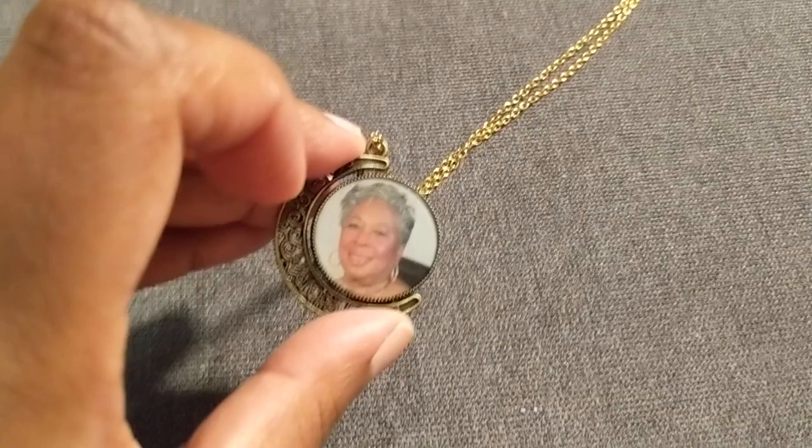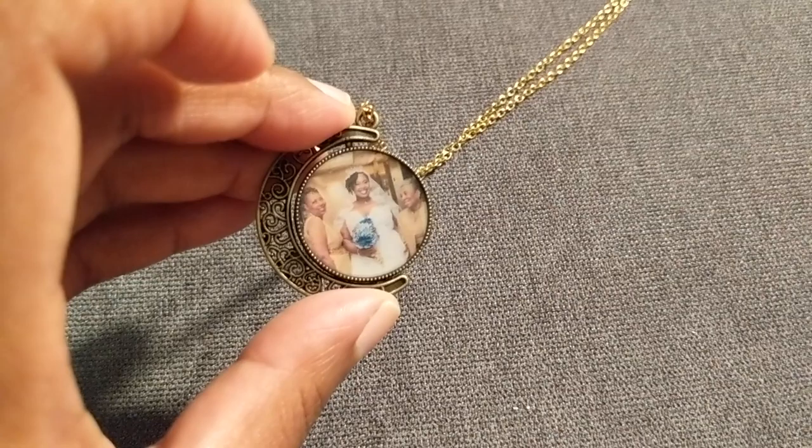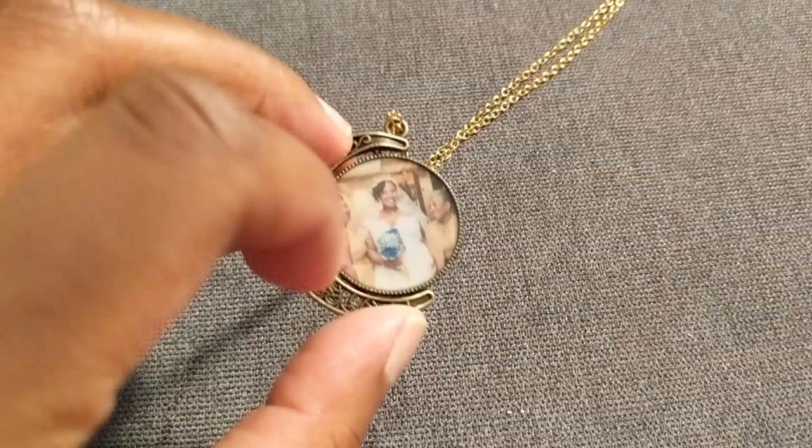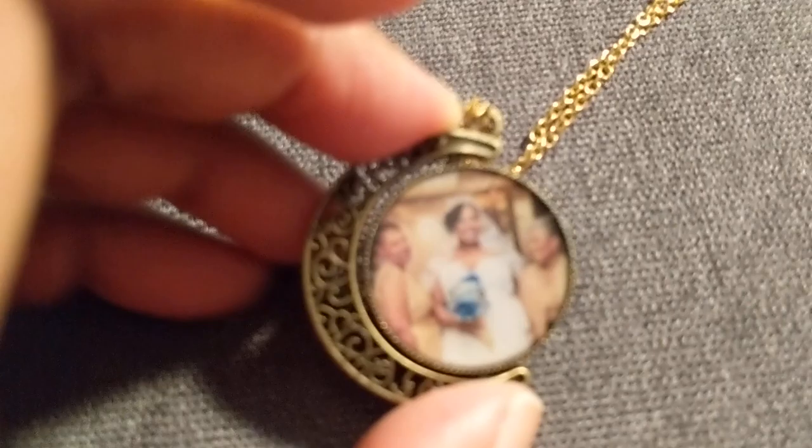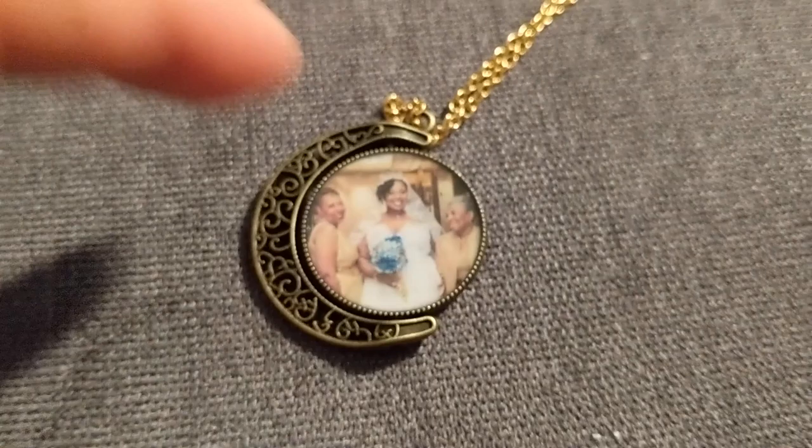It's a spinner locket — this is my grandmother, and I'm giving this to my mother for Christmas. On one side there's a solo picture of my grandmother, and you can flip and spin it to see a picture of my mother, myself, and me together. If you have two kids, or two cats, this would be a cool way to feature both. The picture came out really clearly and it's a good size — you can see all three of us nicely.